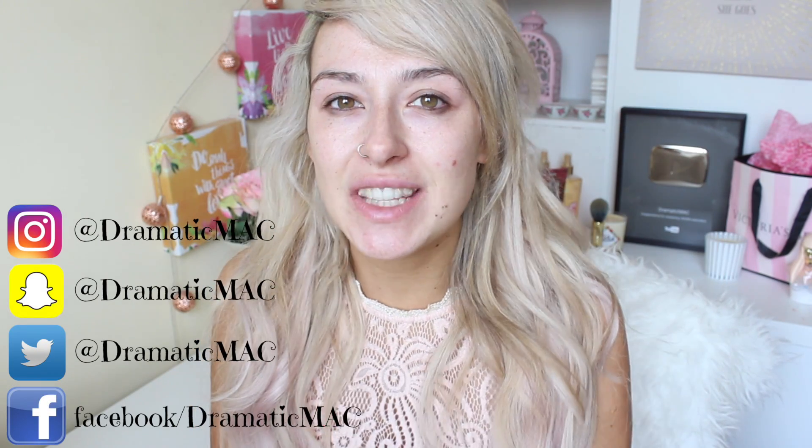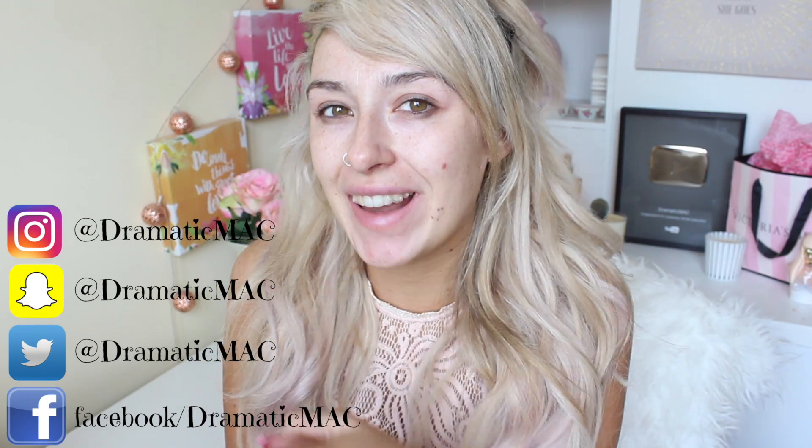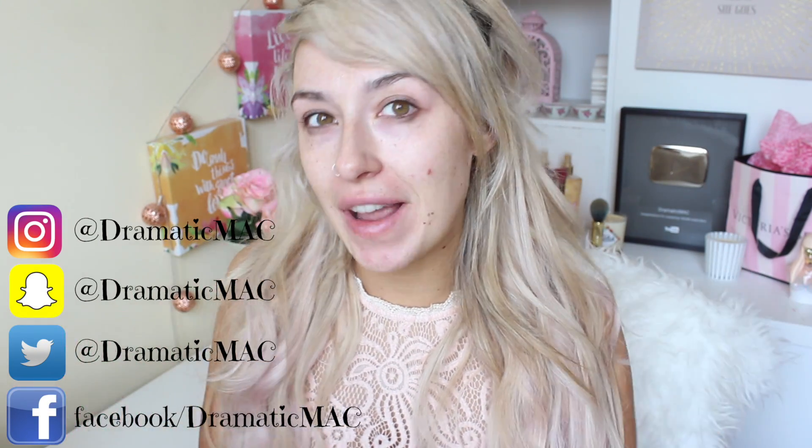Hi my loves, welcome back to my channel. Today's video is going to be the much anticipated review of Fenty makeup.